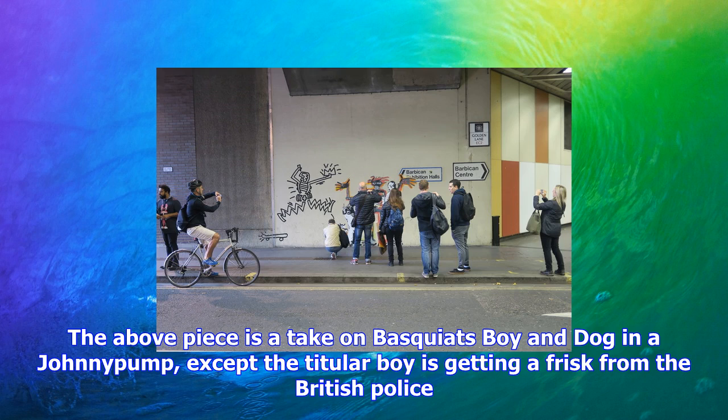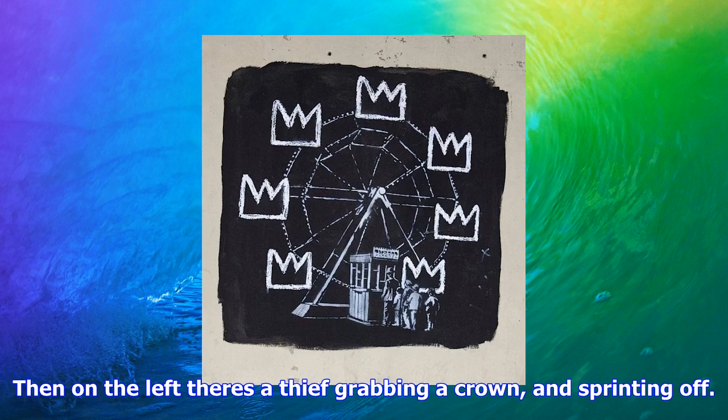The second image shows people queuing for a carousel, but the carriages are made from crowns. These crowns are a recurring visual motif from Basquiat's oeuvre. Again there's a possible addition — a physical tinfoil crown beneath the piece — though we're not sure whether Banksy left it there himself.